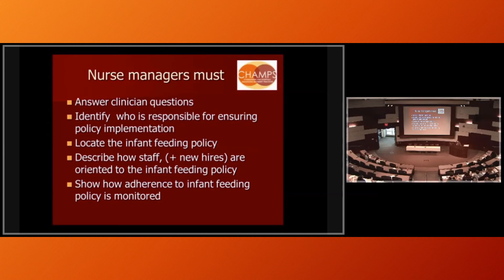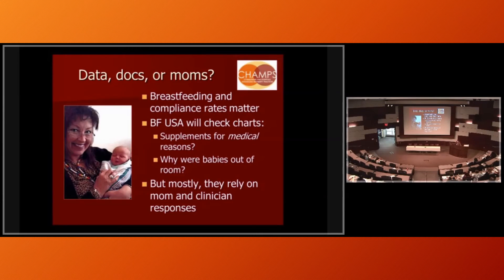Management needs to be able to describe how staff and new hires are oriented and show — this is directly from the Baby Friendly USA website — how adherence to the infant feeding policy is monitored. Your breastfeeding and compliance rates matter and will be discussed in the interview. They ask you for your data on breastfeeding rates, skin-to-skin data, and rooming-in data.